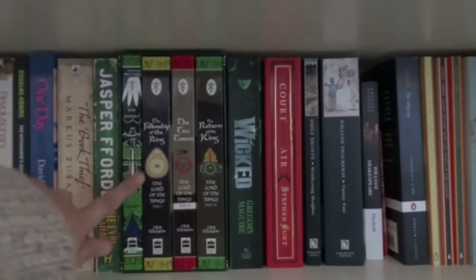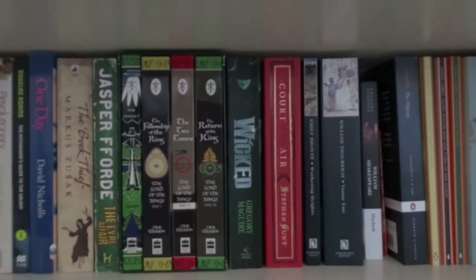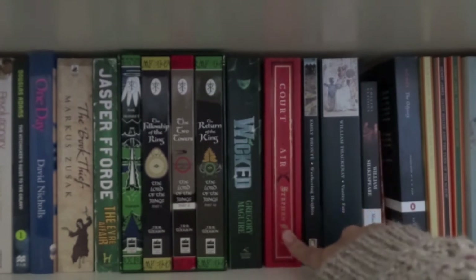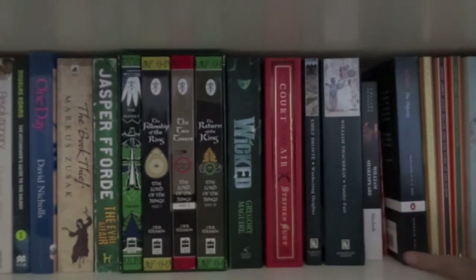Moving on towards the right, I have The Hobbit, The Fellowship of the Ring, The Two Towers and The Return of the King. This is my Lord of the Rings box set that my brother was going to chuck out, but I was like, 'No, I will be having them, thank you very much.' This is my second hand copy of Wicked. And then after this we get into some hardcore classics.